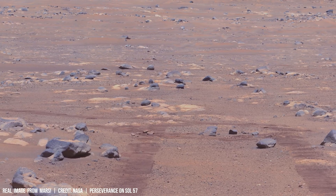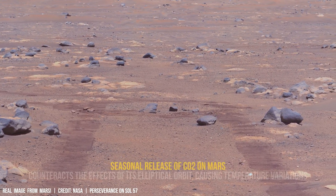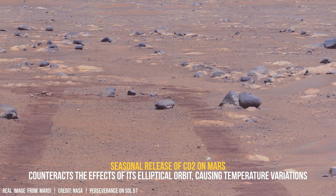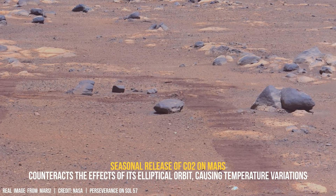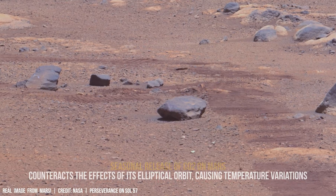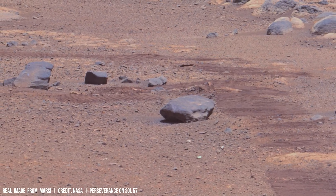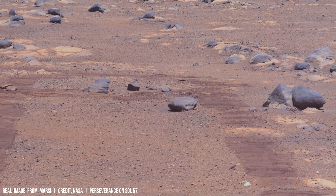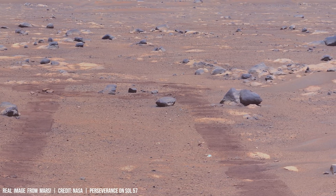The red dust that covers Mars is more than just a surface feature — it's a record of billions of years of geological activity. Composed primarily of iron oxide, it has been shaped by wind erosion and solar radiation over vast timescales.